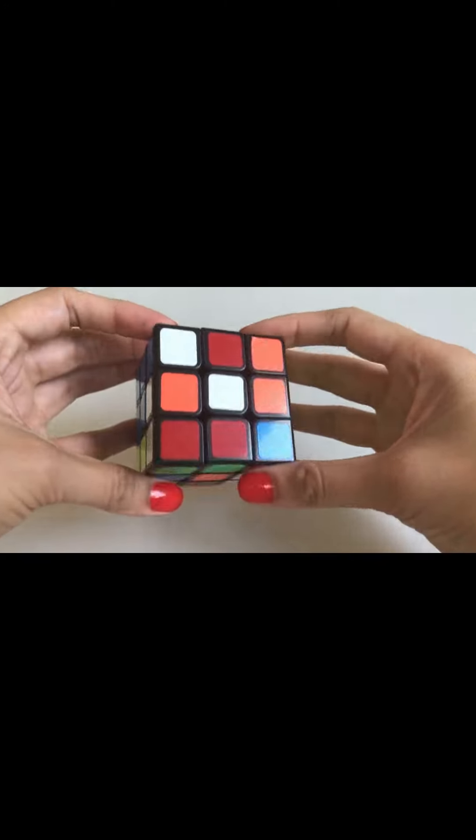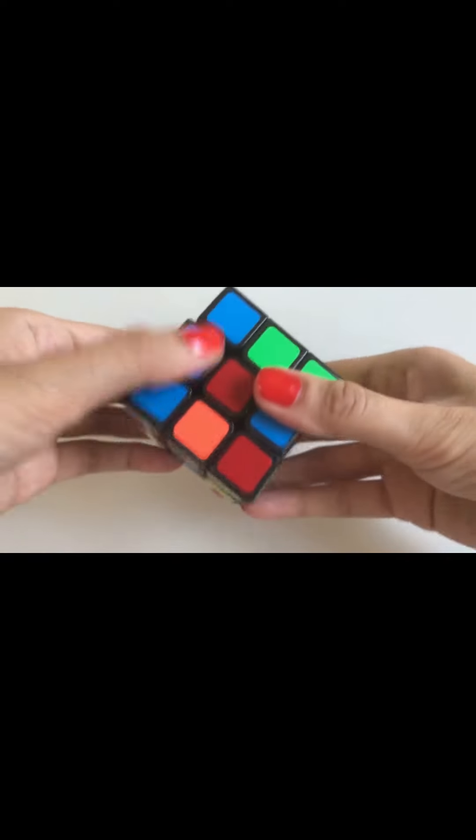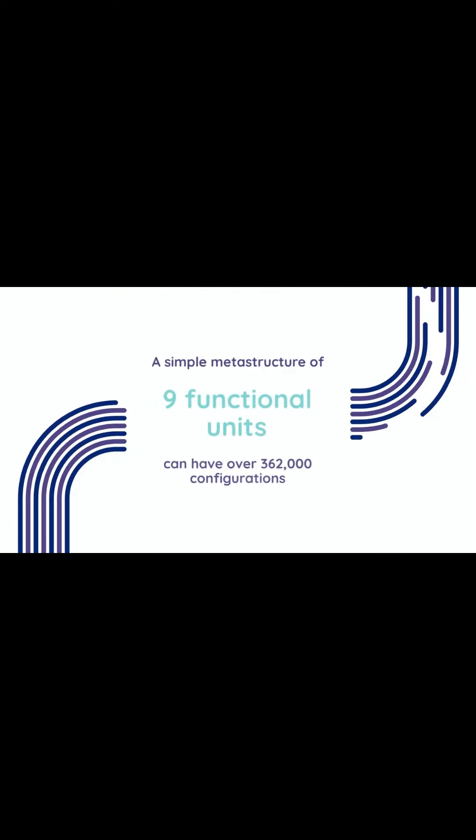Yanbin Li, the study's first author, highlights potential applications like three-dimensional mechanical encryption. A simple metastructure of nine functional units can have over 362,000 configurations.